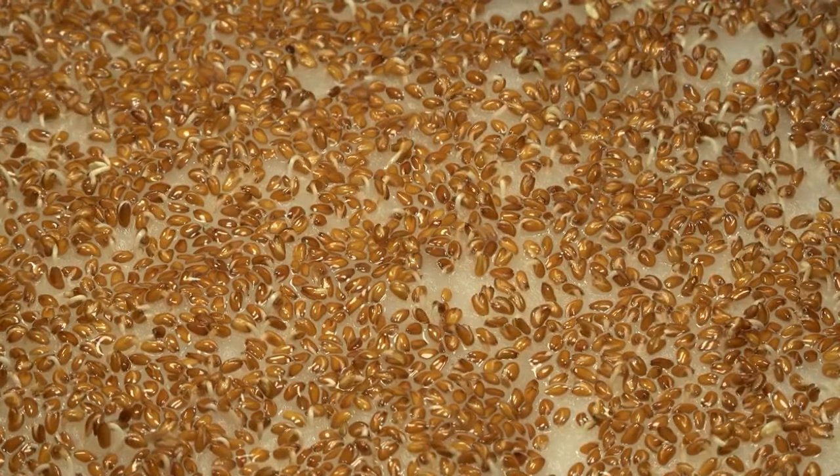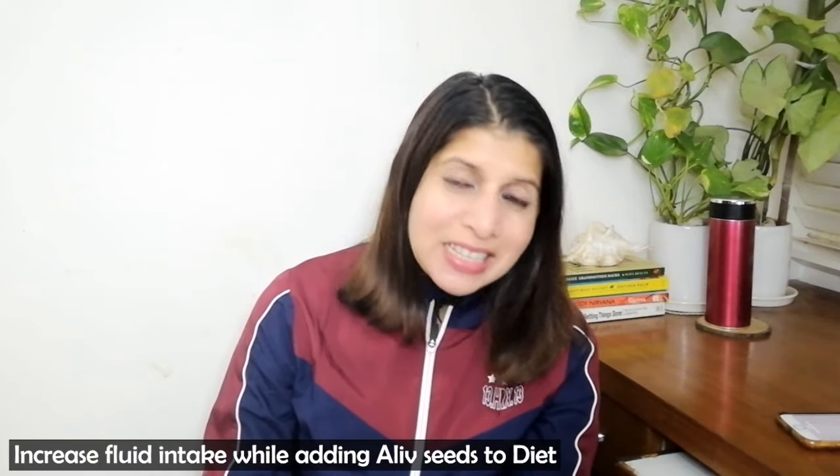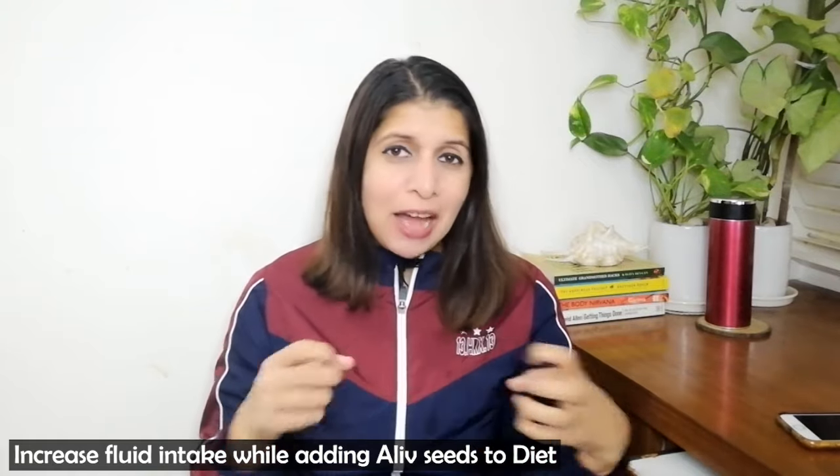Just like flax seeds and chia seeds, halim seeds also expand upon liquid contact — they will swell and absorb more water or fluid. This is a key property that is related to their fiber and other important components. So my advice is: if you include halim seeds in your diet, make sure to increase your daily water and fluid consumption, because the fiber will expand and absorb water. If not, your body may get dehydrated and constipation can occur.